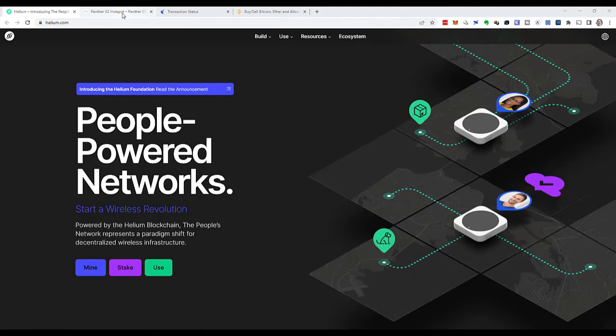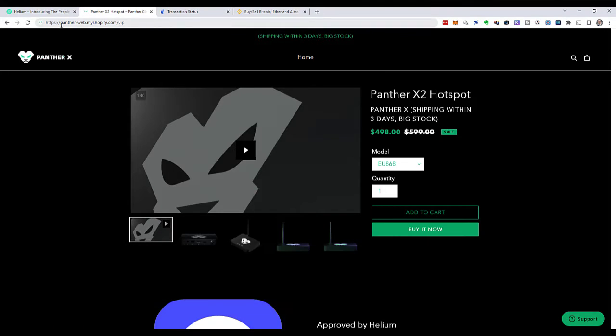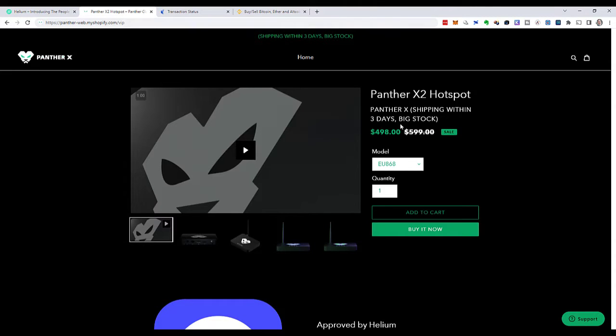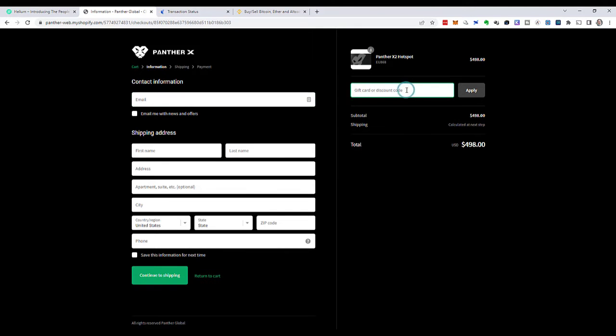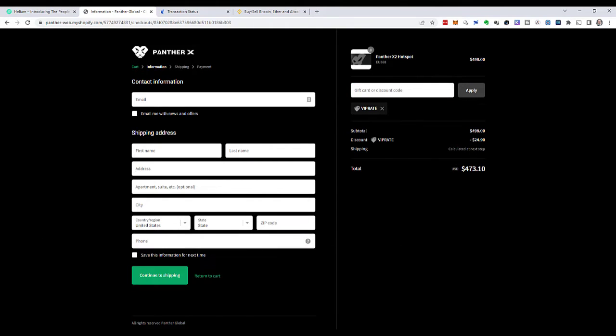What I've got to do is set up a Helium hotspot. So 10 days ago I went to the Panther X website. The URL is a bit complicated and I've got an affiliate link — it's penta-web.myshopify.com. If you'd like to support me a little bit, use this affiliate link. Over there we have the Panther X hotspot on sale, shipping within three days from China. I chose the EU model because I am in Germany, added it to the cart, went to checkout, and applied a discount code VIP rate, which gave me another $25 off.